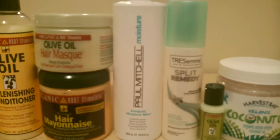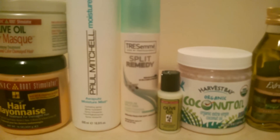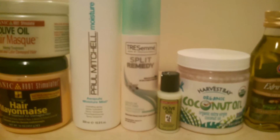My leave-in conditioner is the Paul Mitchell moisture mess, and this is a very moisturizing leave-in treatment — I really do like it a lot. My second leave-in treatment is the Aussie split remedy, and I've been using this product for a few months now and I have seen a difference in my ends. I really do like this product.